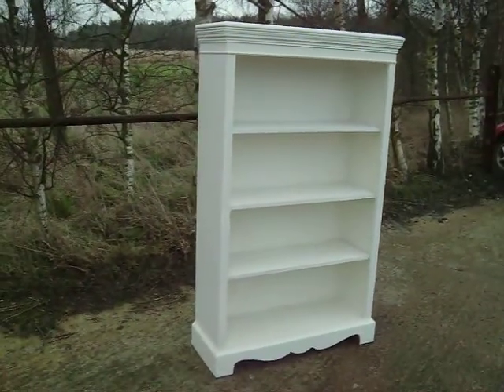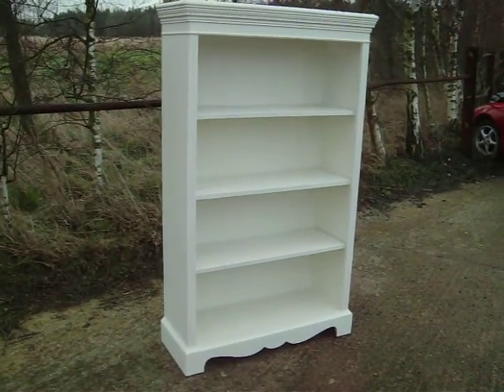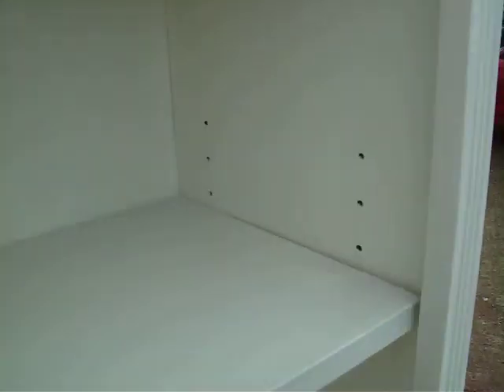Here we have a painter's shabby chic bookcase, of course. Nice deep shelves on this one, front to back. Three adjustable height ones within. Five settings.